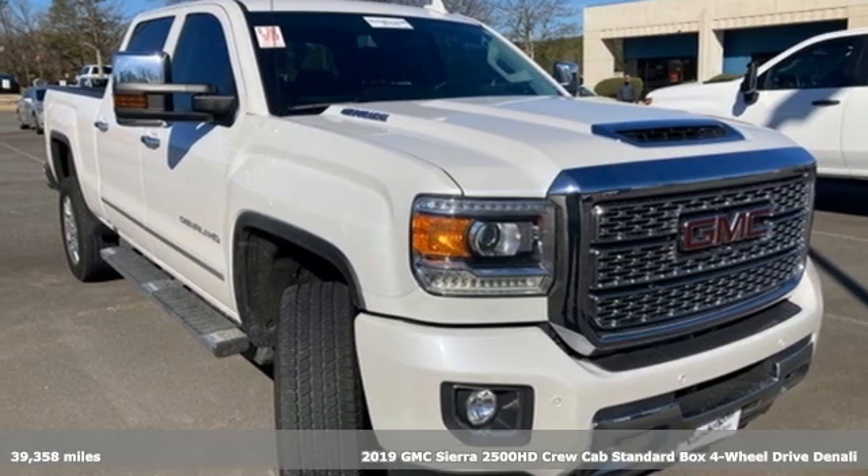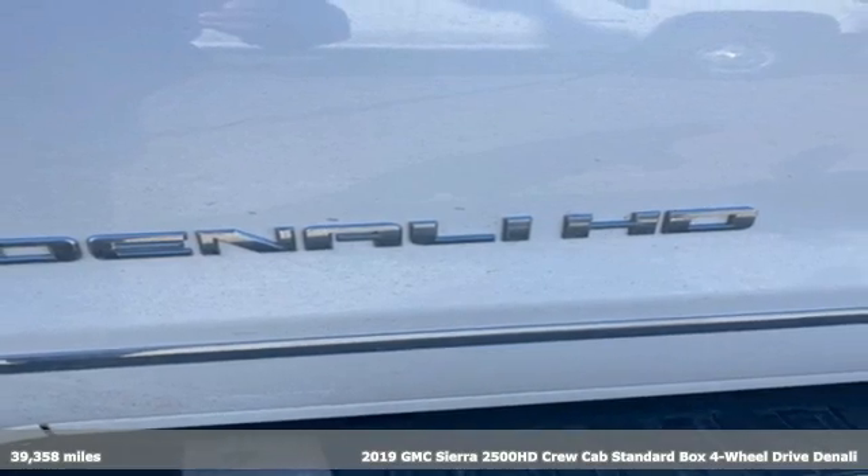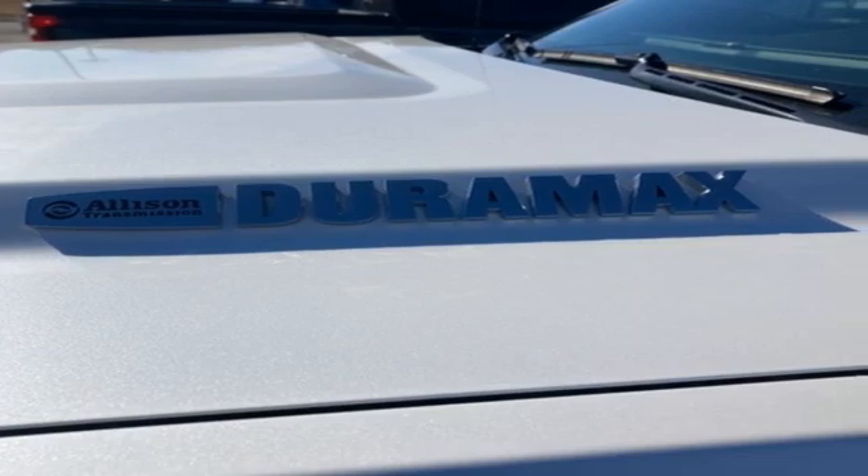It's a 2019 GMC Sierra 2500 HD. GMC — professional grade vehicles suited to fit your needs. It comes with the features you need and, better yet, want.